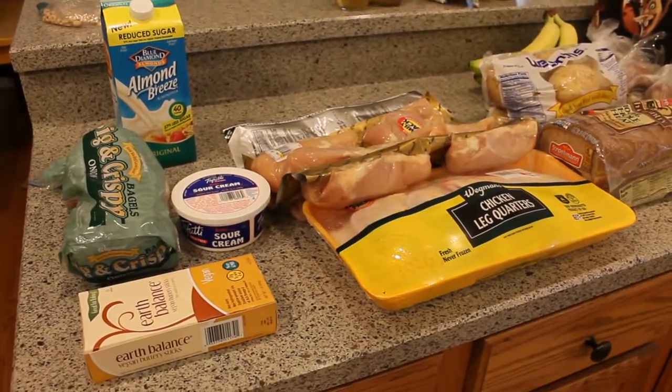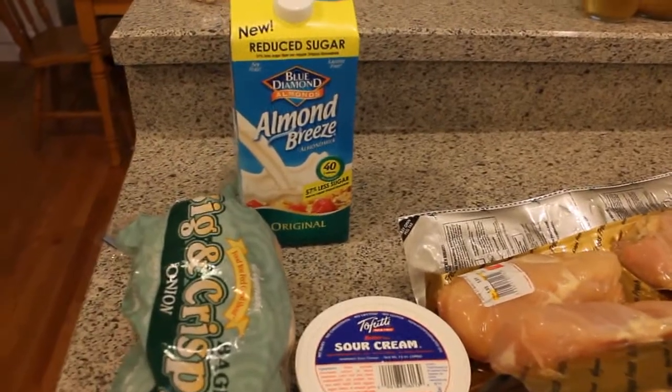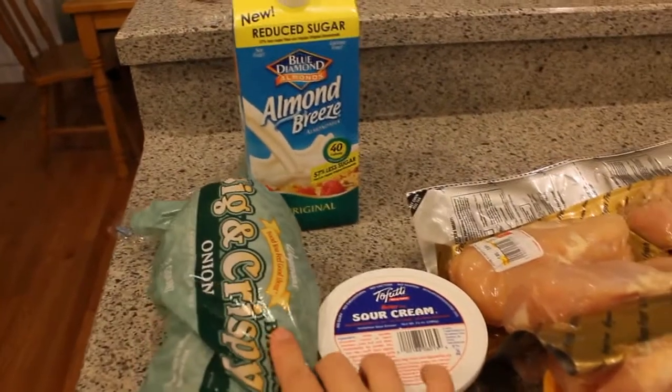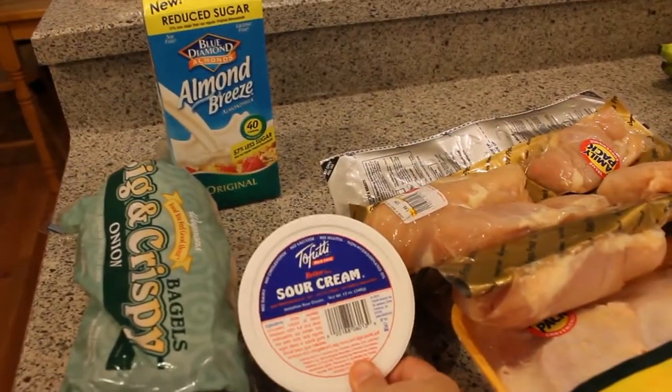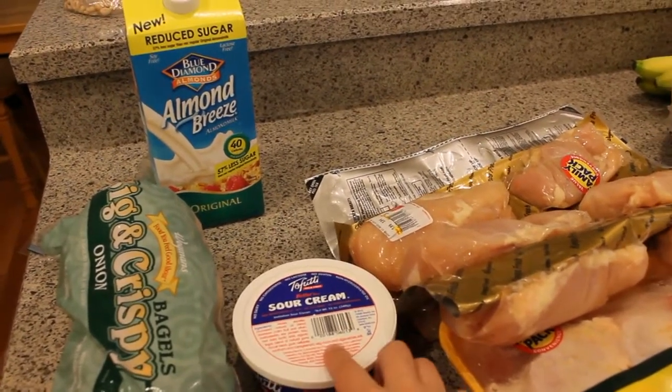This is everything that I got at Wegmans. I got some Reduced Sugar Almond Breeze — I haven't tried the Reduced Sugar one yet, so I thought I'd give it a try. I got some frozen bagels, onion flavor, for my husband, and I got some Tofutti sour cream.